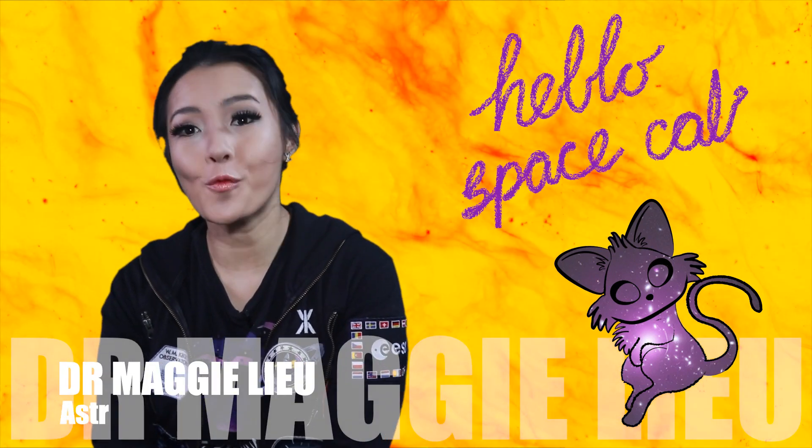Hi Space Cats, I'm Dr. Maggie Lu, welcome back to my channel. The year is 2023 and within the past two weeks, two giant holes have appeared on the surface of the Sun.